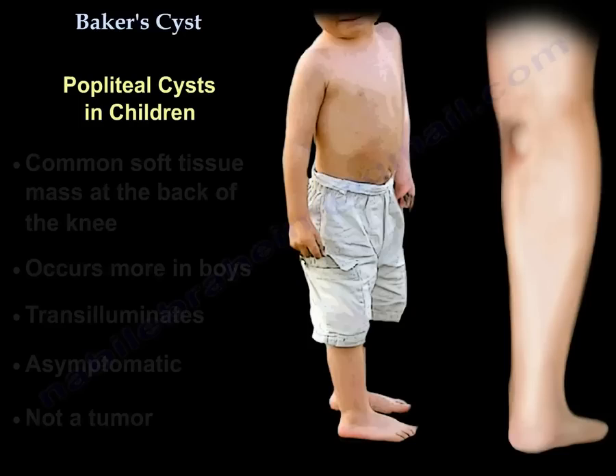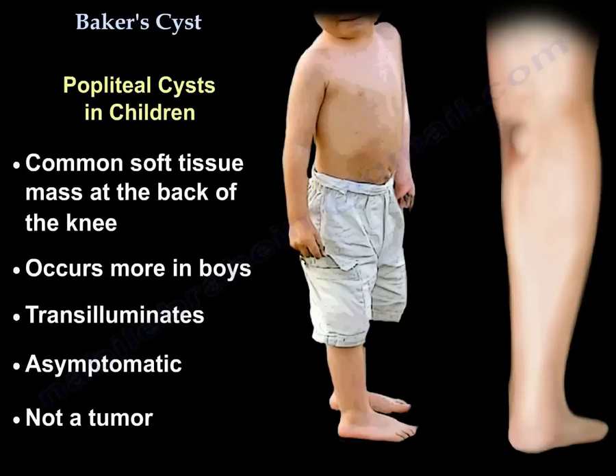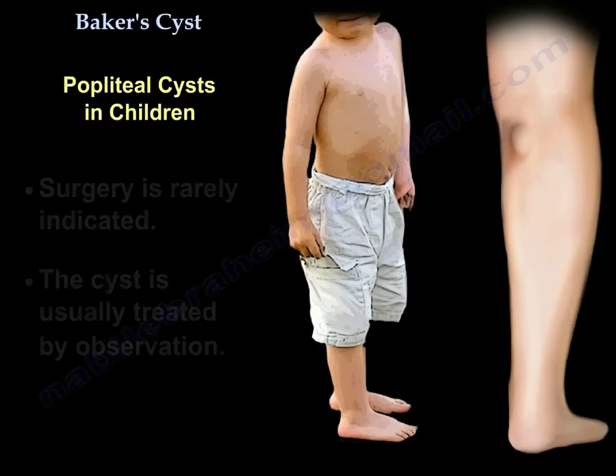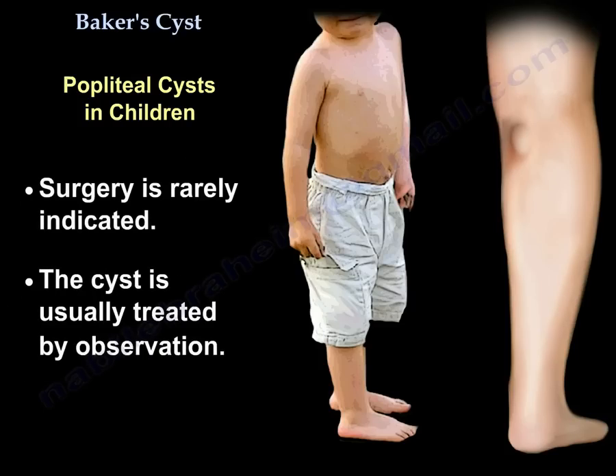Popliteal cysts in children: they are a common soft tissue mass at the back of the knee, occurring more in boys. They transilluminate, are usually asymptomatic, and are not a tumor. The cyst may not be intraarticular and may not have a connection to the knee joint. It is usually not associated with a meniscal tear, and surgery is rarely indicated.